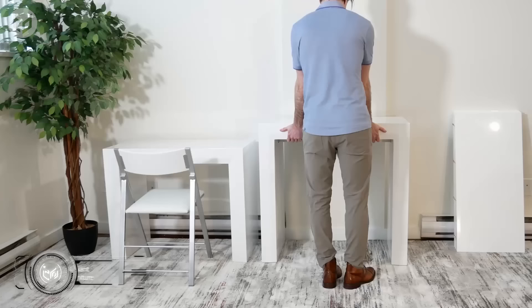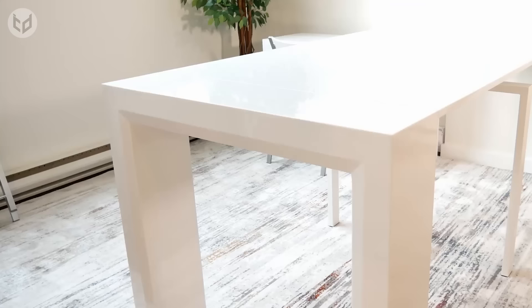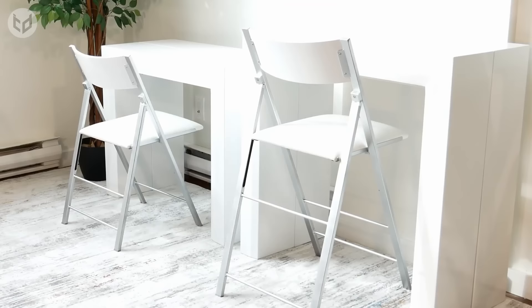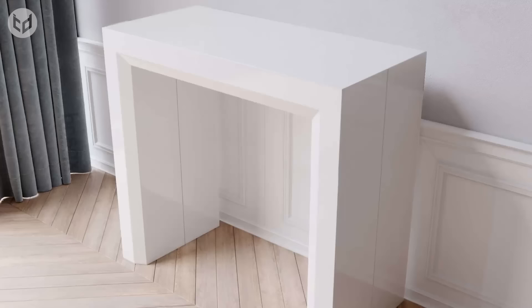The Junior Giant Counter Height Extending Table from Expand Furniture transforms from a small console into a large counter-height table that can seat up to 10-plus people. The table is designed to work with standard kitchen counters of 35.4 inches. It's a great way of storing an additional dining or work area without infringing on living space, and can be paired with an existing kitchen counter or used as a standalone console or table.